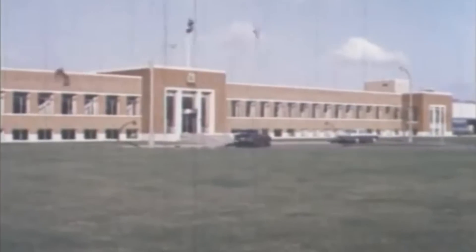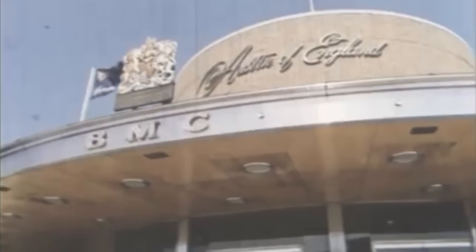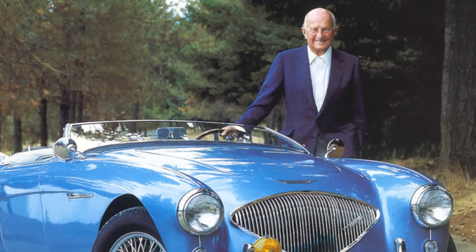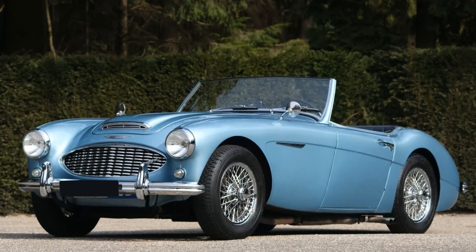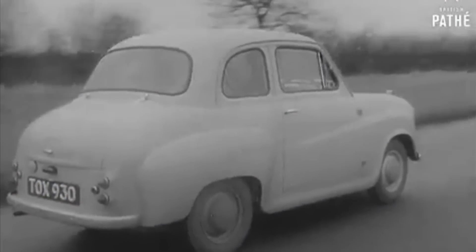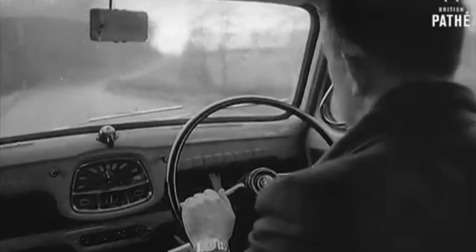The MG name was now owned by the British Motor Corporation, or BMC, and they saw a way to capitalise on the Midget name with their Austin Healey Sprite. Austin had started a relationship with the Healey Motor Company, run by motorsport legend Donald Healey. Their first car, the Austin Healey 100, had been very successful, and they thought a smaller car would be a good follow-up. They designed the Sprite around BMC's Austin A35, with Morris Minor steering thrown in.